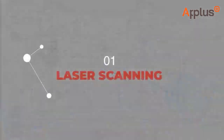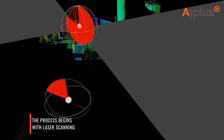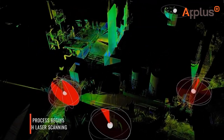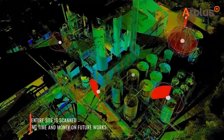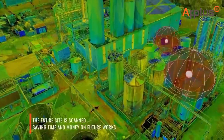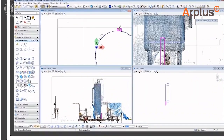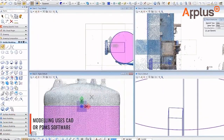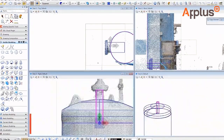In today's world, laser scanning and photogrammetry are the key to designing, restructuring, and expanding complex structures. Our laser scanners collect thousands of coordinates per second, creating precise 3D site representations. Industrial plants consist of intricate structures comprising tens of thousands of components, and digitalization offers unprecedented technical and economic advantages.